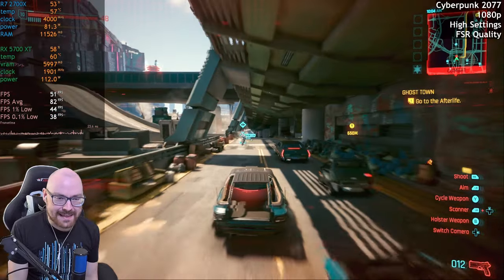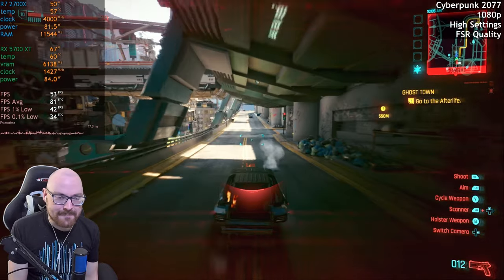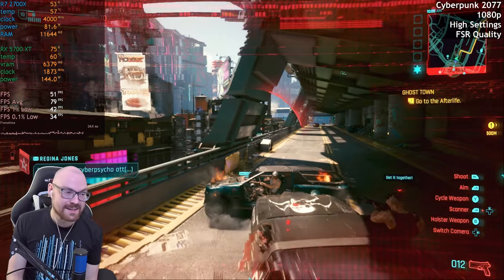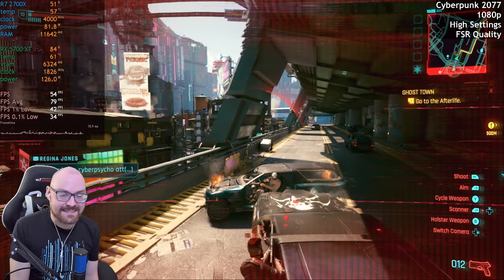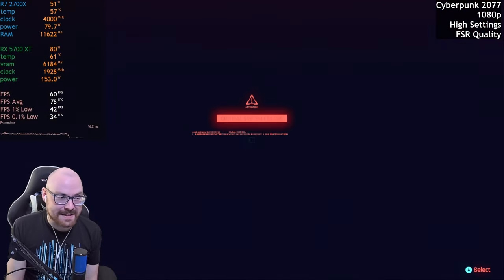FSR doesn't make that much of a difference at quality settings. But I'd say with Cyberpunk, an RX 5700 XT will run this absolutely fine at a good frame rate, without much stuttering for that matter.